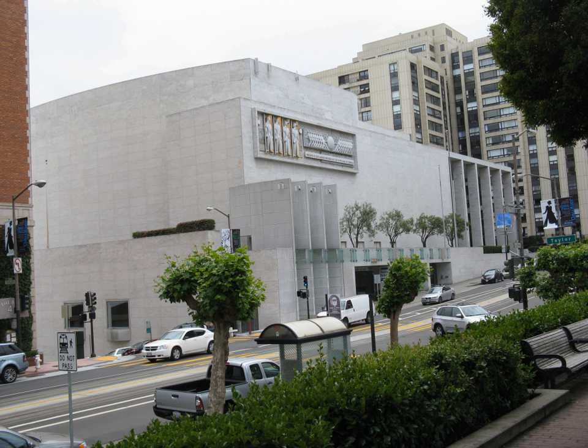The 25 Van Ness building is currently used by the Rent Board of San Francisco, but evidence of its Masonic history survives in the façade, lobby, and other areas that bear Masonic motifs.